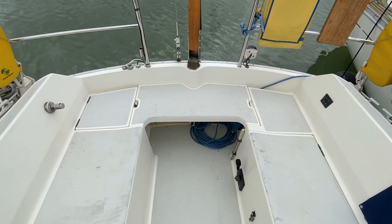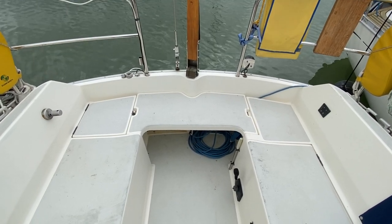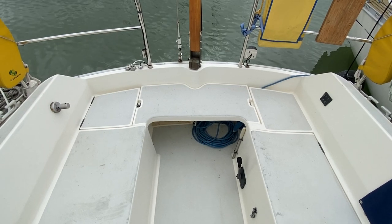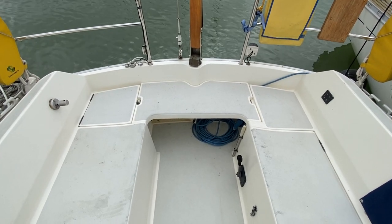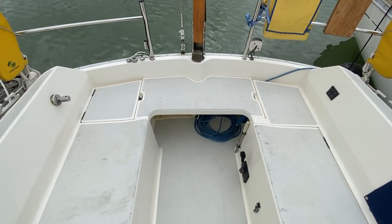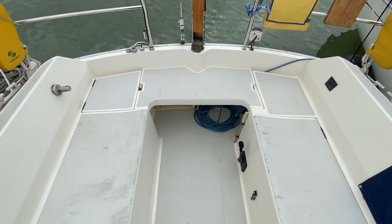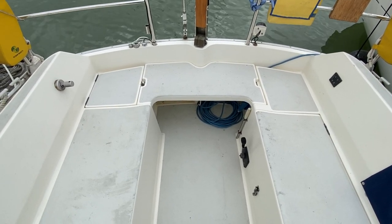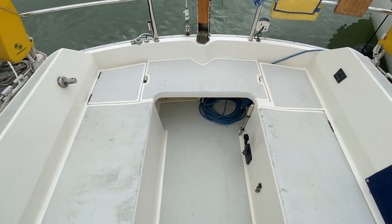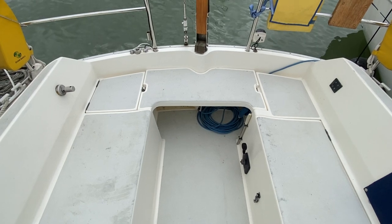Hi, this is Mark Coles of Boatshed Essex and today we're listing a 1987 Moody 31 Mark II which is now for sale via Boatshed.com. Just a short video up on deck to show you around the cockpit. I'll take you for a quick tour around the sides, up to the bow and then back again. Before I start, please do take a moment to look at all the details on the advert, including the broker's comments, because this boat has a very long inventory of many things that have been done to the boat. She really is a credit to the owner and it's a lovely boat which we are delighted to have for sale.